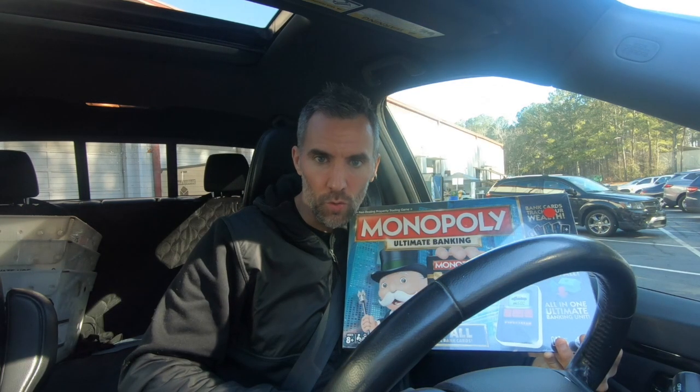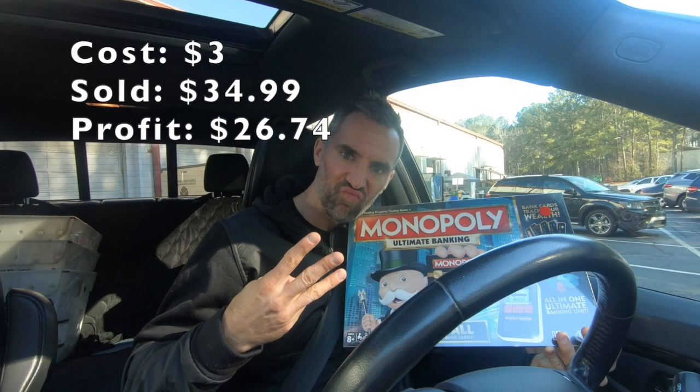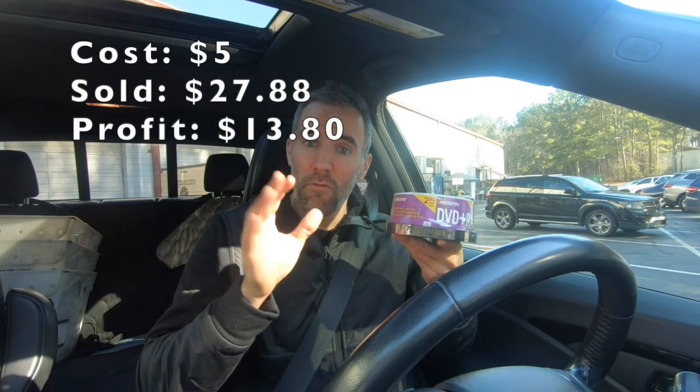Brand new — three bucks. Brand new — five bucks.